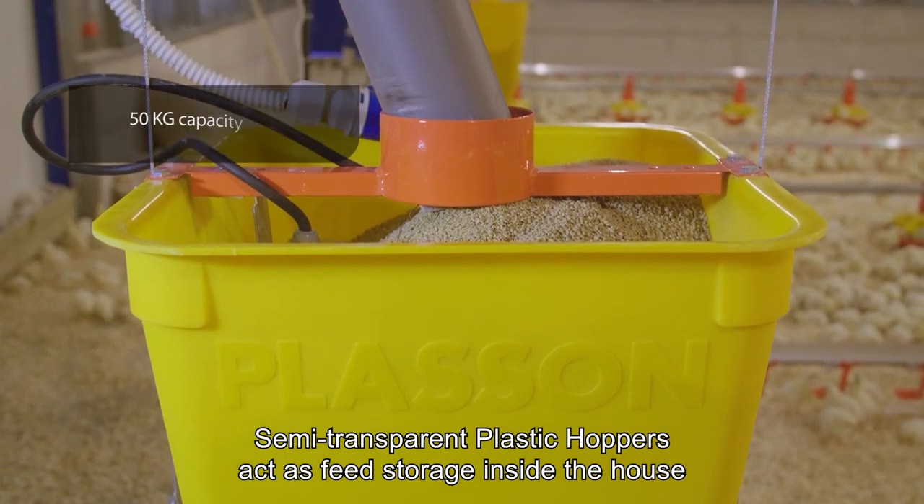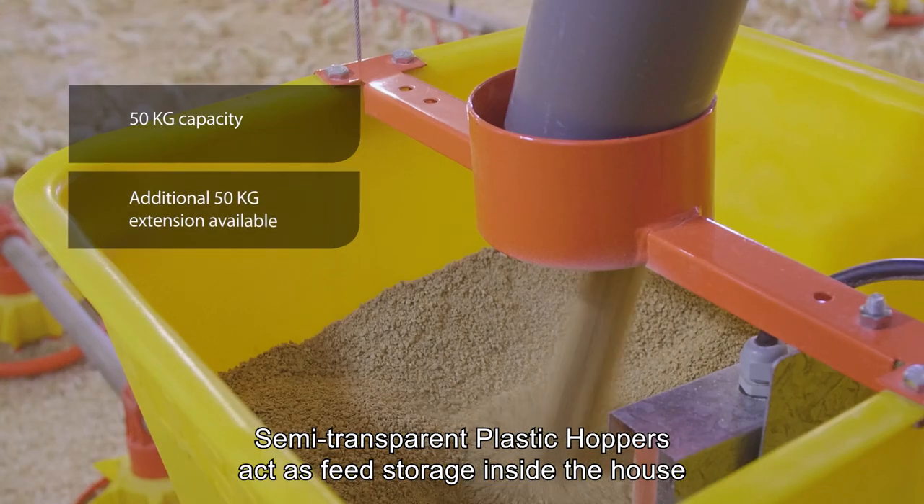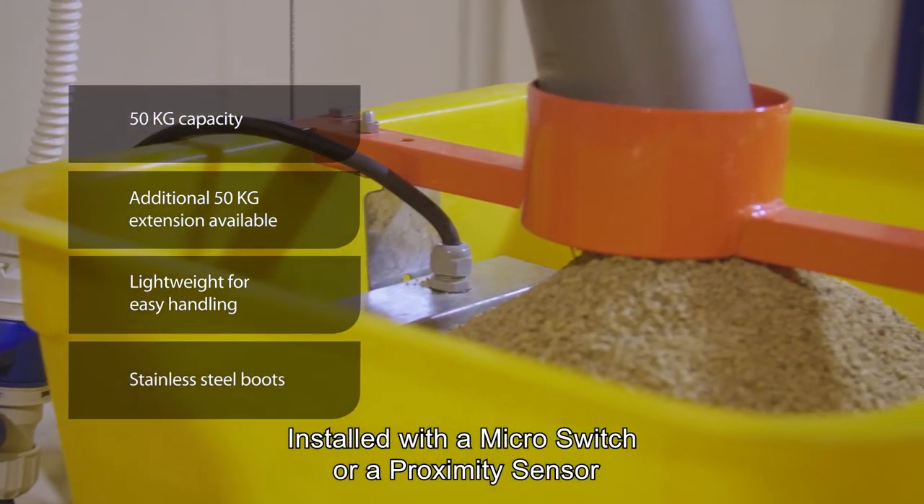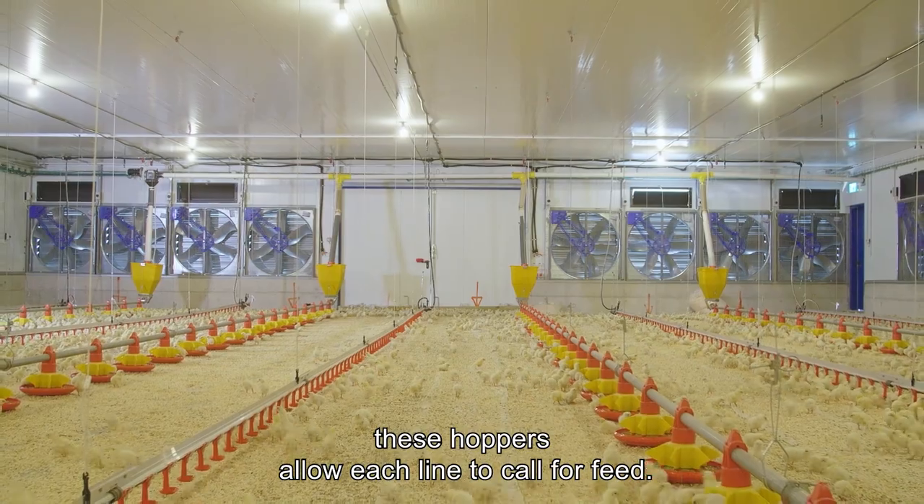Semi-transparent plastic hoppers act as feed storage inside the house. Installed with a micro switch or a proximity sensor, these hoppers allow each line to call for feed.